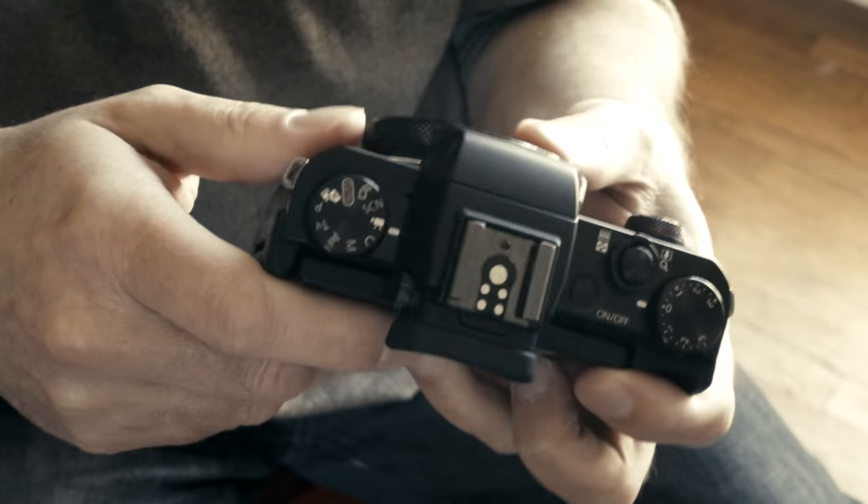You can shoot 1080p video at 24, 30, and 60 frames per second. The interesting thing to me is that the native frame rate on here for video is actually 24 frames per second. That may not be a big deal to a lot of people, but for me it is, because I like to give the videos I make a more cinematic look, and one factor in that is shooting at 24fps — the American standard movie frame rate. Having a native frame rate of 24 is quite an excellent thing to have in this camera.